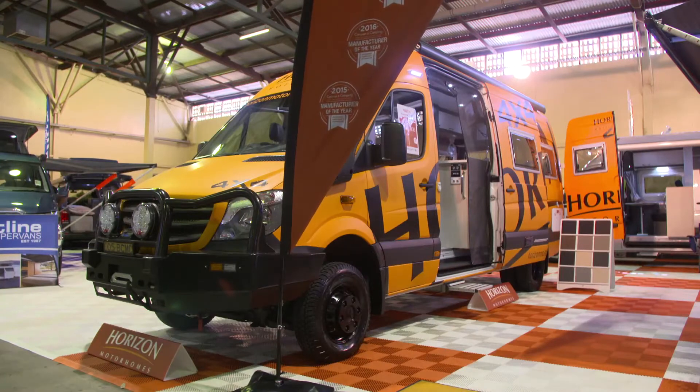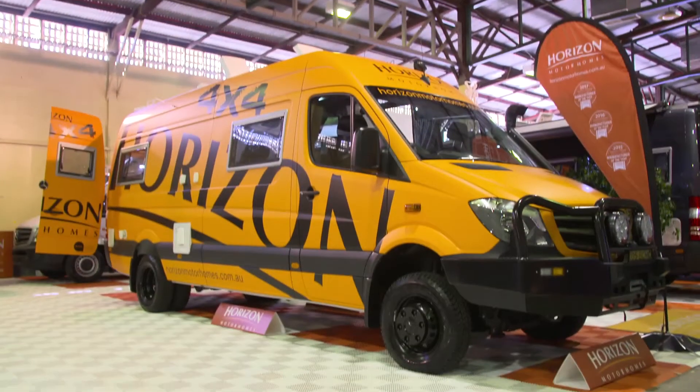I'm here with Clayton Kearney from Horizon Motorhomes. Tell us about the Waratah. Well, the Waratah we've got on display here is our four-wheel drive version — it's the cream of the crop for us. The beauty of it is the places you can get to around Australia. Personally, I've taken one across the Gibb River Road in the Kimberley in Western Australia — that's pretty rugged country up there.